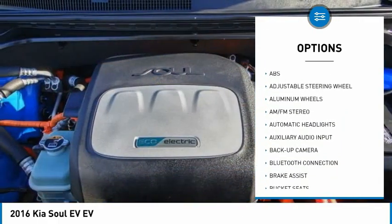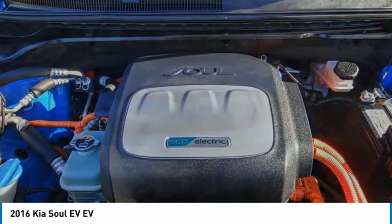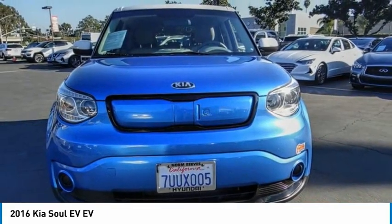Daytime running lights, engine immobilizer, four-wheel disc brakes, and front all-season tires.